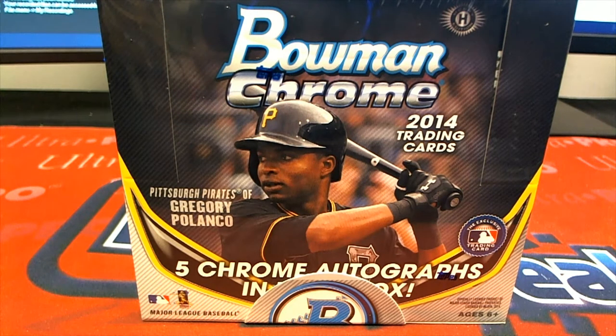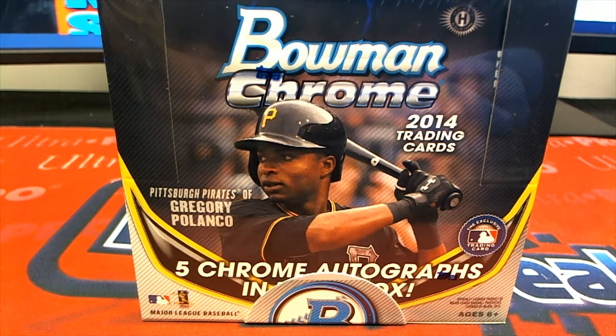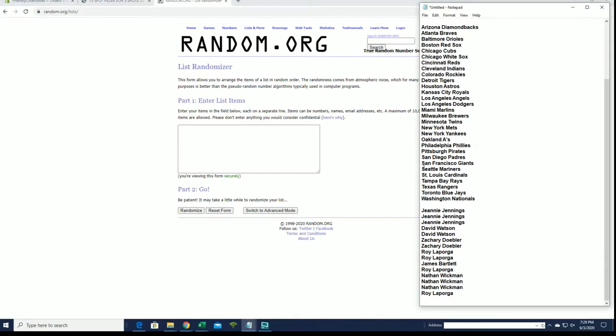All right, here we go guys — 2014 Bowman Chrome Baseball HTA Jumbo, and this is number 756. Good luck! See what we got here. All right, oh yeah, that is good man. We got Jeannie J on the tray right here. You guys got four spots, here's our fillers.